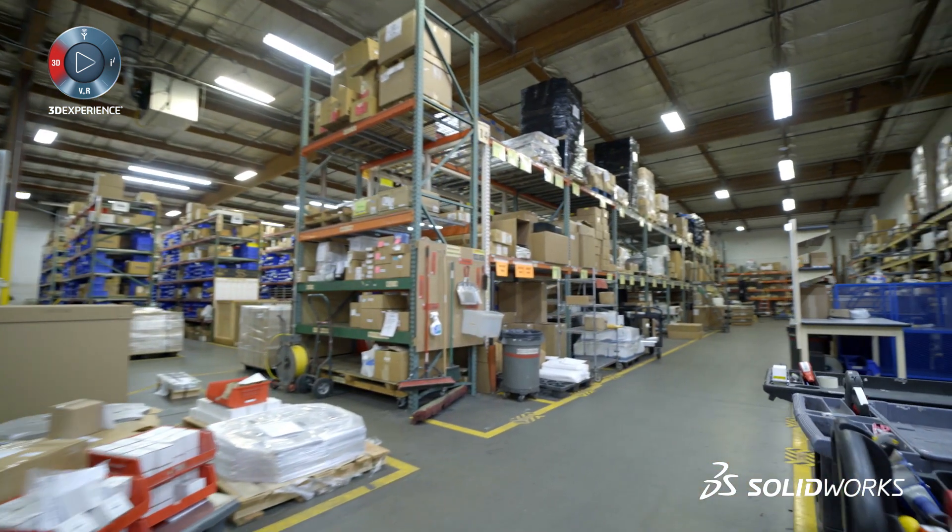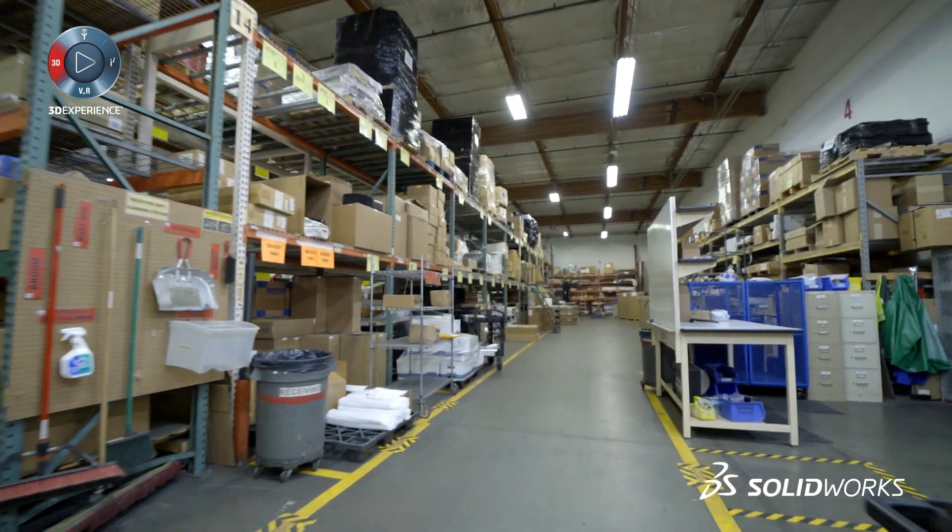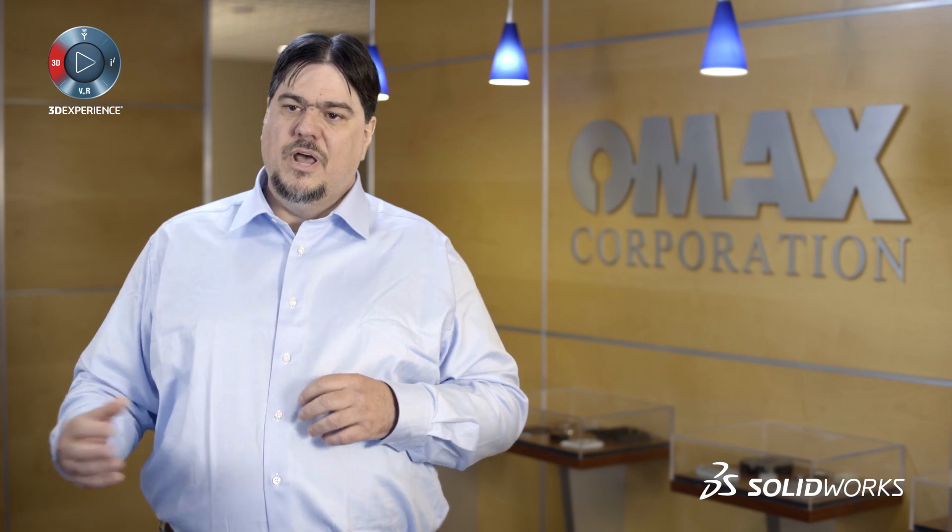SOLIDWORKS PDM Professional makes that possible for us here at OMAX. When I first came here, we had no document vault at all — no real file or version control. It was more difficult to see the history of the product design flowing through our system. We made the conversion to PDM, and thank God.